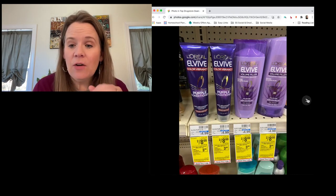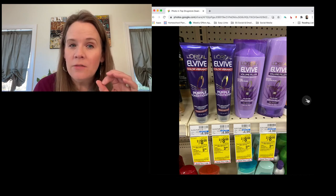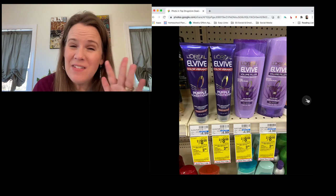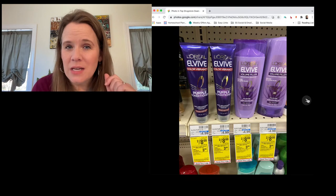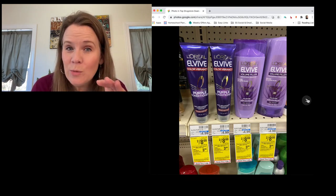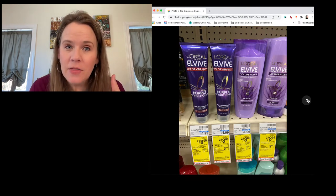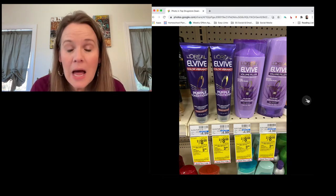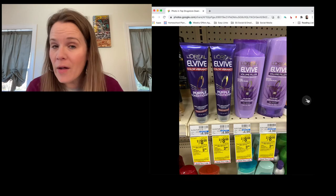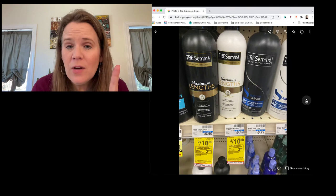Hair care: L'Oreal has a new three-dollar-off-two coupon from Sunday's paper. Use that insert — don't just use the digital — and you'll pay five dollars and get back three dollars in rewards, making each one a dollar. This is for all L'Oreal products, not just the purple line I photographed. TRESemmé is also a dollar fifty each — use the five-dollar-off-two coupon from two Sundays ago, which expires this week.